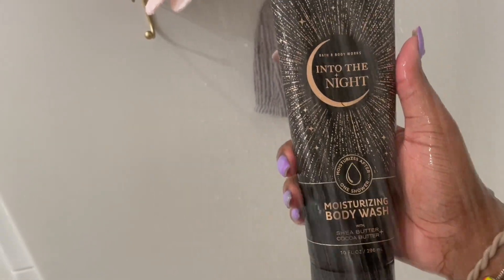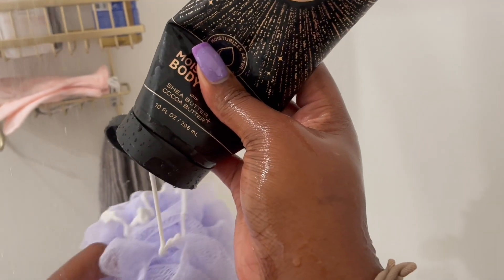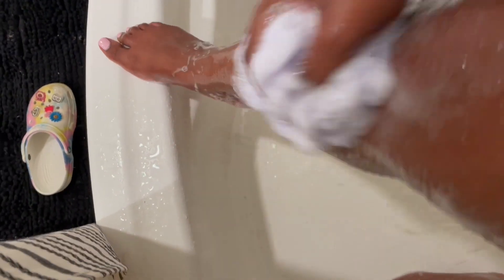After that I go with my little loofah and I use the Into the Night body wash — the moisturizing one, of course. This has to be one of my favorite scents right now. The lather on this, as you guys are about to see, is immaculate. I use this just to go back over my skin and get that scent going into my pores. It radiates off of you after you get out of the shower — that's what I love about this.